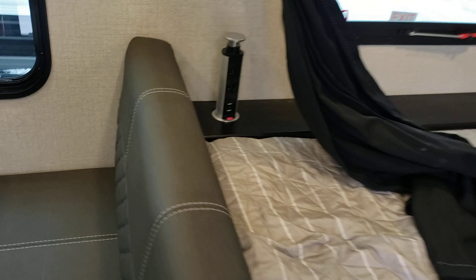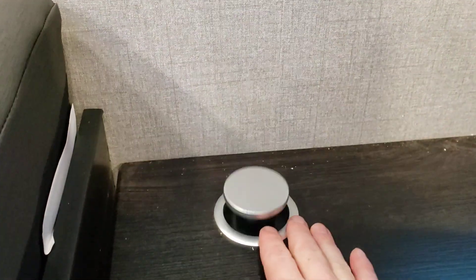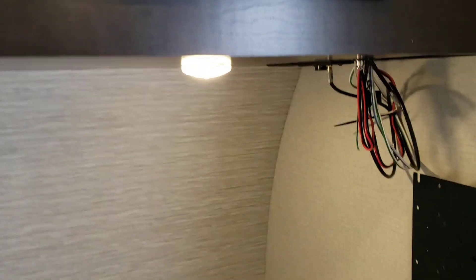You have a hideaway outlet with USB chargers — you can drop that down and kind of hide it away. There's where your TV goes with all your wires connecting. You have quite a bit of storage above the bed, a window on this side, and a real good-size window by the dinette.